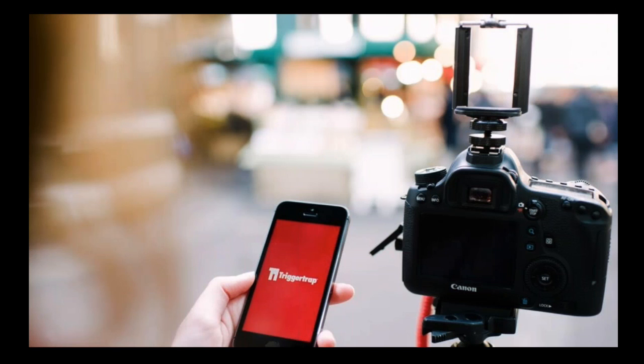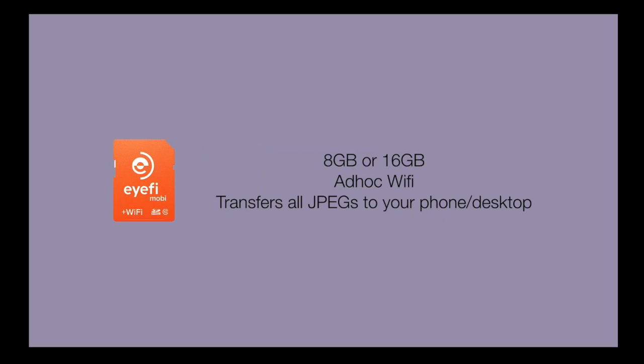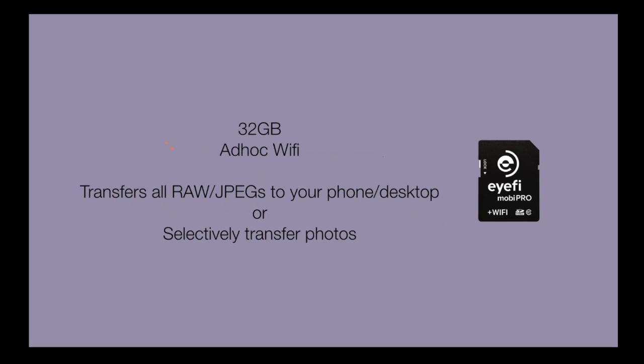The phone trap sits on top of the camera, holding the phone in place so you aren't left standing there holding it. Then there's iFi, which comes in two models: the Mobi and Mobi Pro, where the biggest differences are card size and what gets transferred. The iFi Mobi is 8GB or 16GB with ad hoc Wi-Fi and transfers all JPEGs to your phone or desktop. The iFi Mobi Pro is 32GB, also with ad hoc Wi-Fi, and transfers all RAWs or JPEGs to your phone or desktop, or you can selectively transfer photos — that selective transfer and RAW capability is the big notable difference.